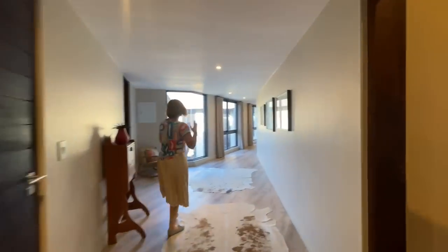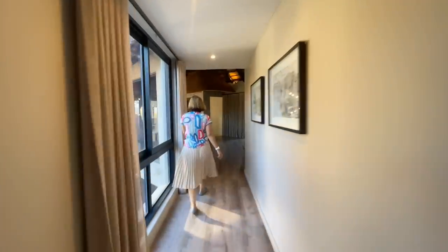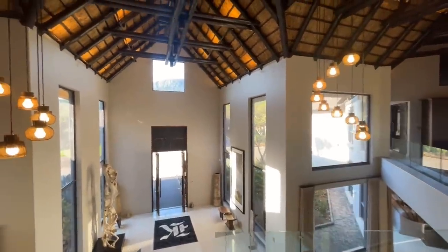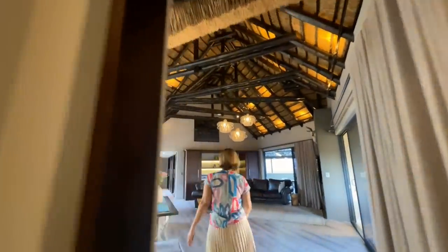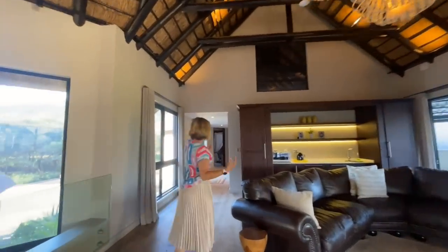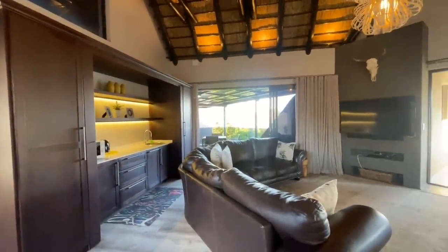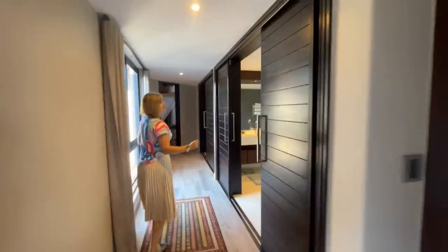Now we're heading back towards the staircase to see the opposite wing of the house and enjoy the most gorgeous main suite. Looking back at the entrance hall, there's a window placed above specifically to frame the stunning mountain view — very clever design. We've stepped into yet another entertainment room or lounge area for the main suite, with a kitchenette area, plenty of space, a TV, the high exposed thatch roof, a really nice modern chandelier, and multiple balconies.